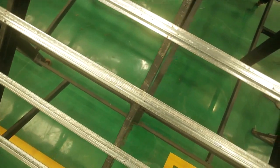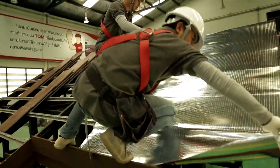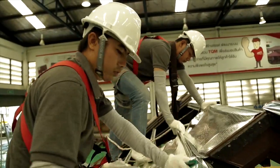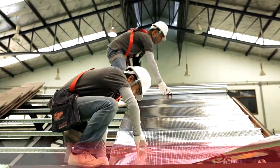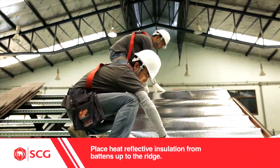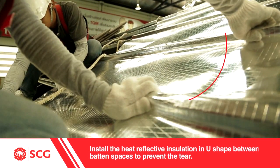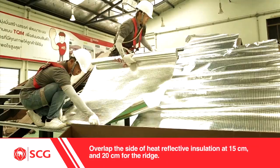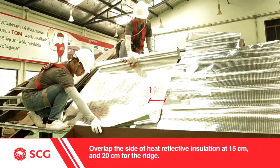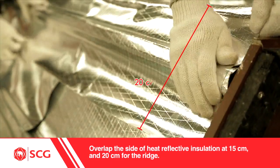Before tile installation, heat reflective insulation should be installed in order to block out heat. The heat reflective insulation should be placed on top of battens, from battens up to the ridge. Install the heat reflective insulation in a U-shape between batten spaces to prevent tearing. Overlap the side of heat reflective insulation at 15 cm, and 20 cm at the ridge.